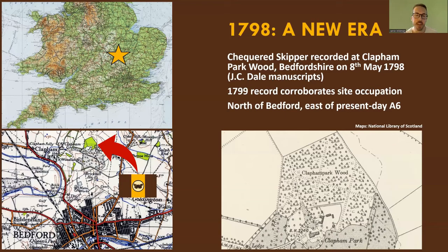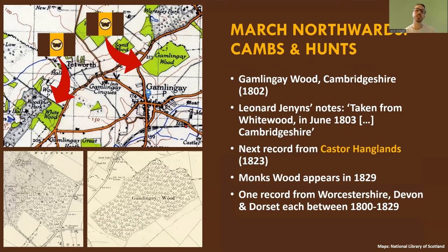In 1798 a new era began — the first record of the checkered skipper in England at Clapham Park Wood, just north of Bedfordshire, as stated in the JC Dale manuscripts held at the University of Oxford Museum. A 1799 record corroborated the butterfly's presence there. Shortly after the start of the 1800s the butterfly began to march northward: it was sighted at Gamlingay Wood in Cambridgeshire in 1802, and Lennon Jennings's notes state it was taken from Whitewood in June 1803. It would be over 20 years until its next Cambridgeshire record at Castor Hanglands — a key site in the checkered skipper's history.